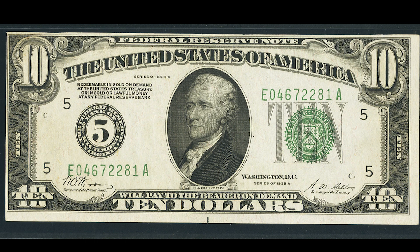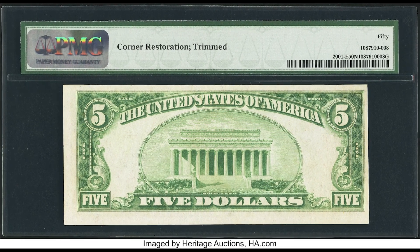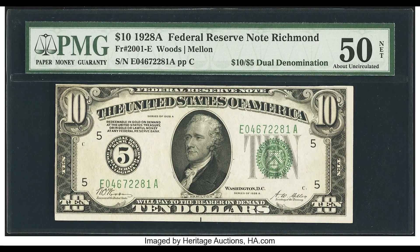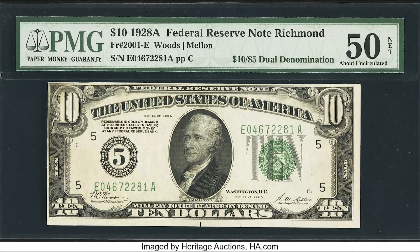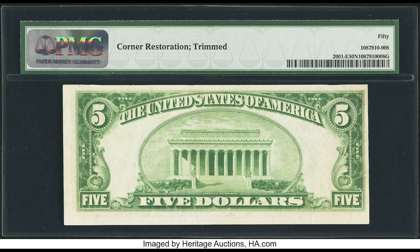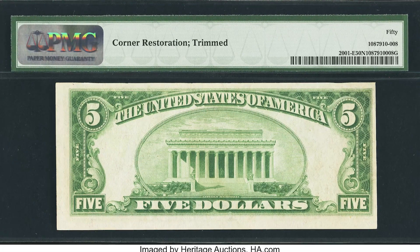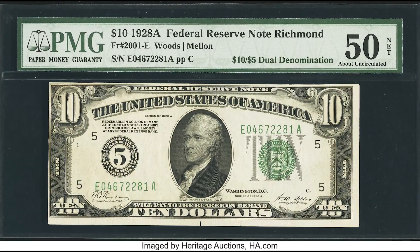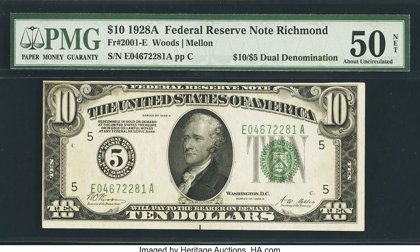Now what makes this bill so rare and unique is the fact that when you flip it over, you see the back is actually a 5. Some collectors will call this a $15 bill or a dual denomination error bill — one of my favorite types of notes right here. Very jealous of whoever has this. Such a cool note. If you come across a rare $15, or $10/$5 bill like this, you're in for a real treat, because that one sold for $17,037.50.